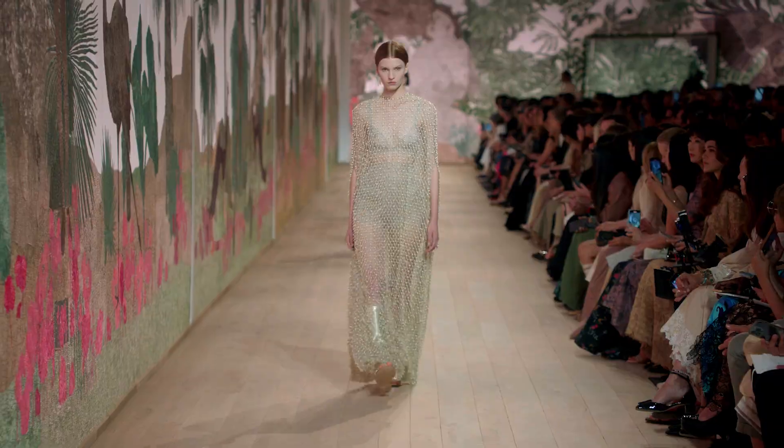The look of today is a very luminous look and the makeup is about light and luminosity. Great skin, luminous skin, a touch of gold dust on the eye — and that's it.